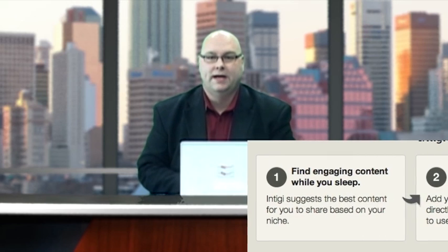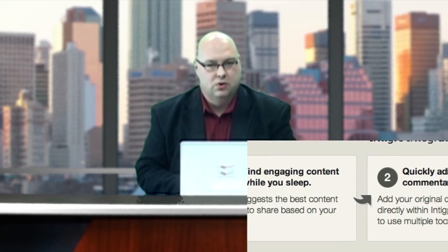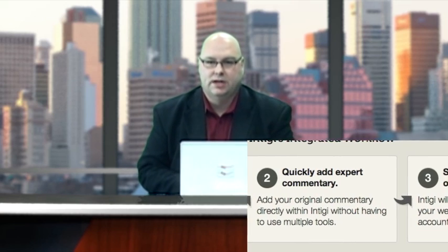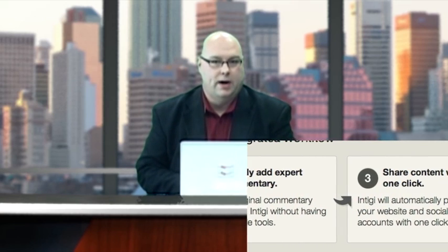Once you identify your content sources such as Twitter, RSS feeds, and Google Reader, you can then create targeted searches for what interests you. Now here comes the cool part: the ability to rapidly create blog posts while referencing the original source, all right within IntiGy.